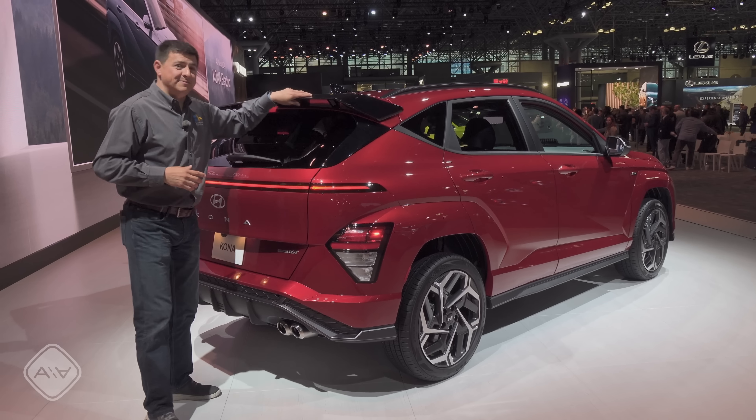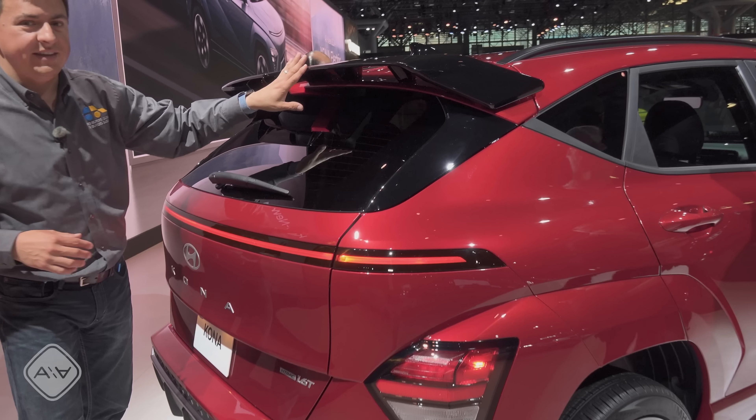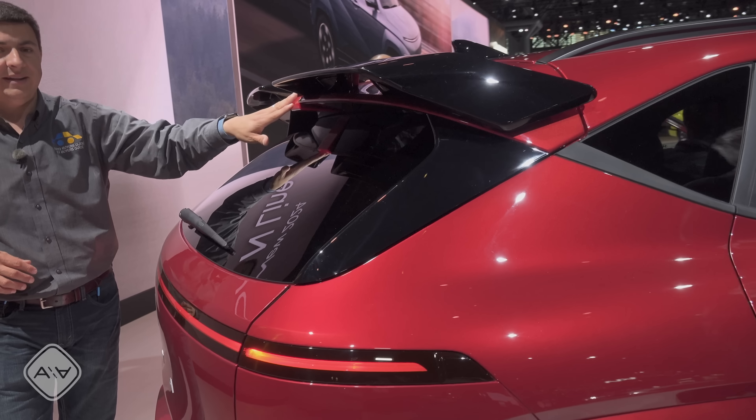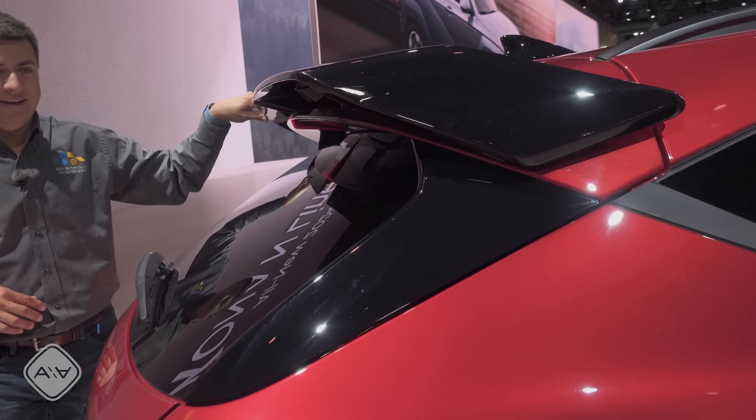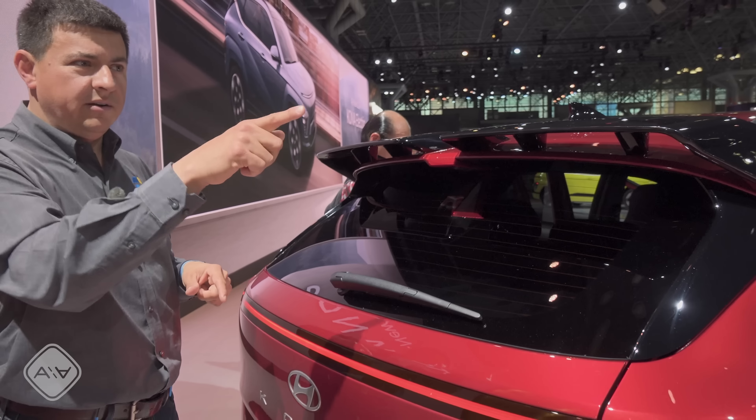Coming around to the rear, we have this big wing on the back — and it's actually two wings. We get one wing on one side, then a stoplight right in the middle, and then another wing next to it. It definitely gives this a bit of a different vibe than the regular Kona, which is right over there.